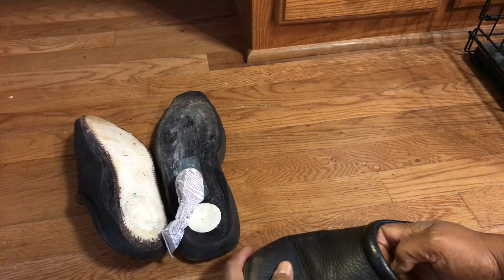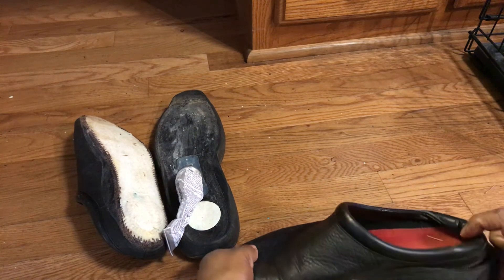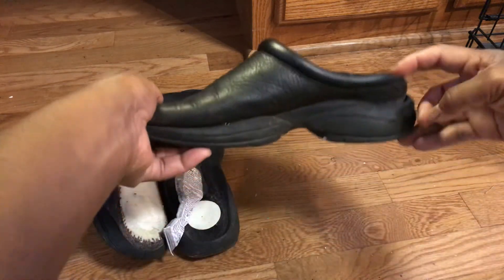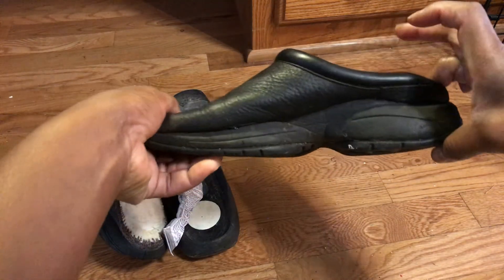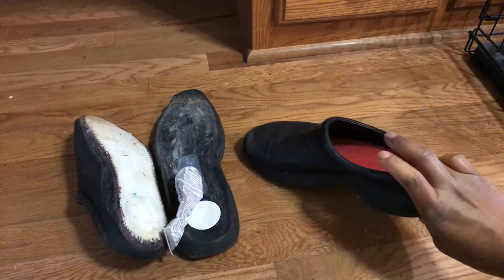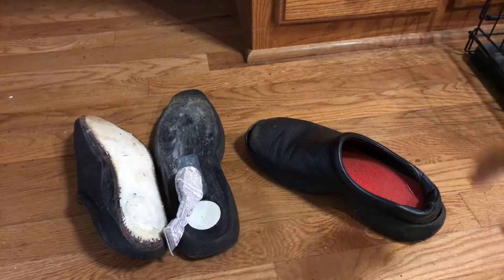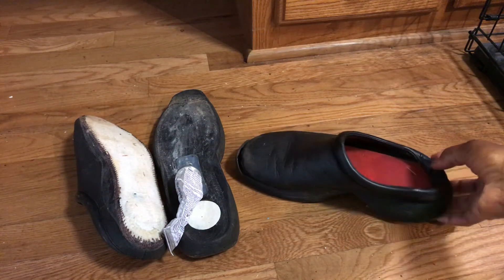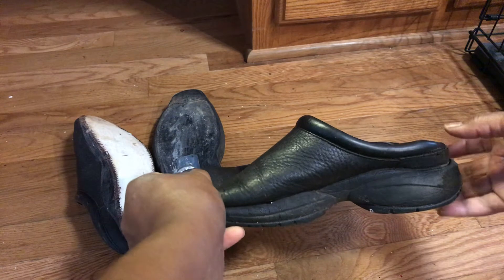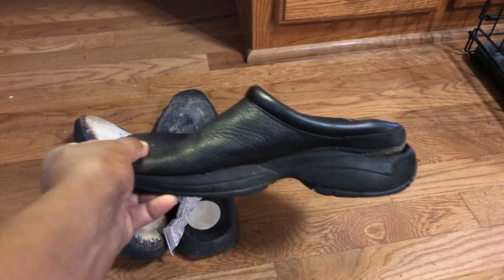Considering this is rubber and leather, it's pretty good. I usually just stand in them to set the bond, which is what I'll probably do. I've also used this to fix the rubber part on the side of our van that was kind of hanging around the window — so this stuff has multiple uses.